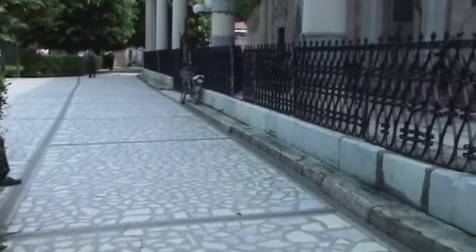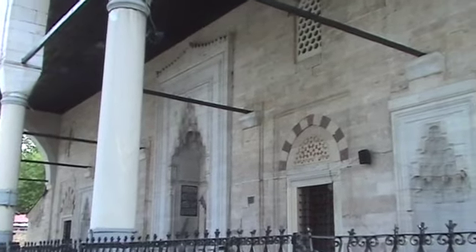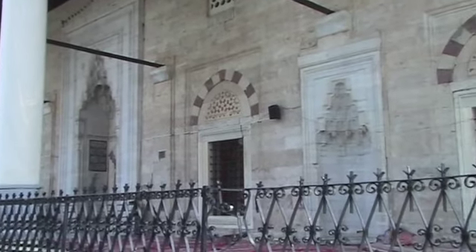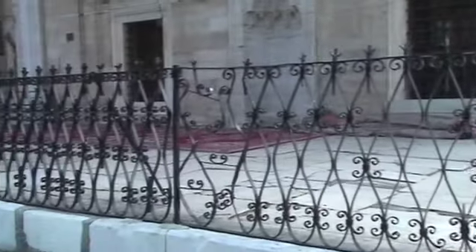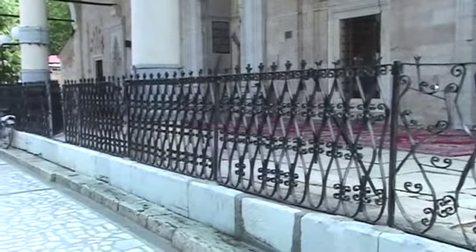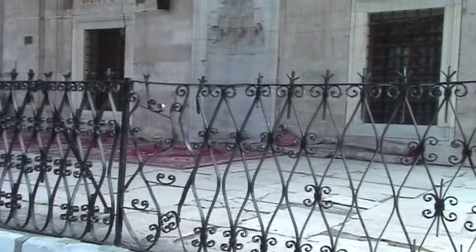An old man graciously stopped and shook my hand. We tried to communicate, neither speaking the other's language. So this is very welcoming. You can see the rugs there before those indentations facing east.